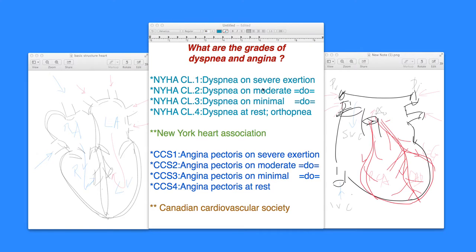Class 1 implies that after 8 to 10 blocks you do get short of breath, very minimally, but that is on severe exertion. Class 2 implies dyspnea on moderate exertion — that means walking anywhere between 2 to 3 blocks roughly, and that is New York Heart Association class 2.